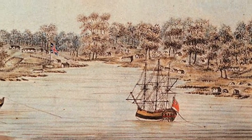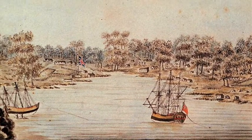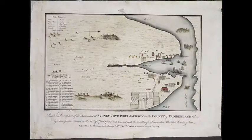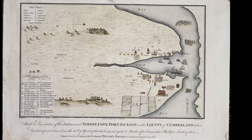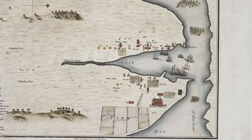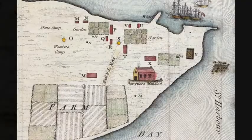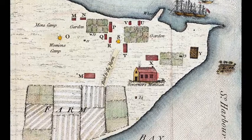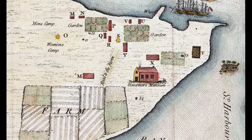After further exploration, six days later he moved the fleet a few kilometres north to Sydney Cove and the British flag was raised. Forty-eight people had died en route, but over fourteen hundred survived to establish the first European outpost in Australia on 26 January 1788, the date which still marks Australia Day.